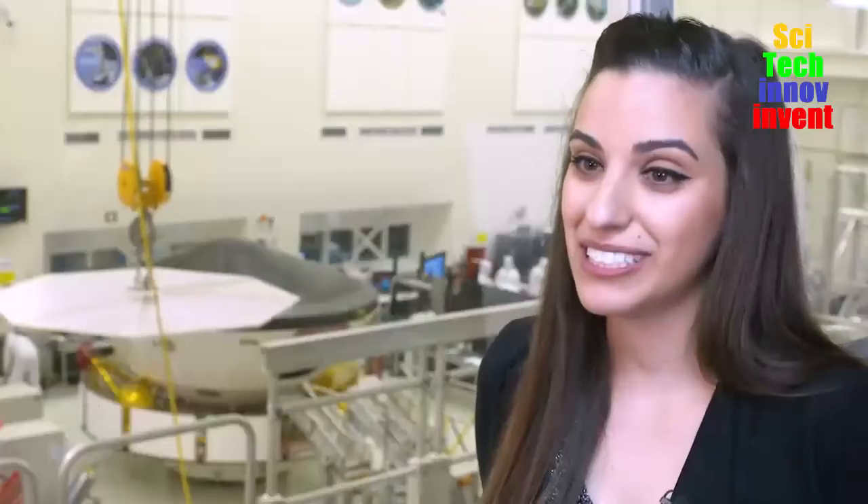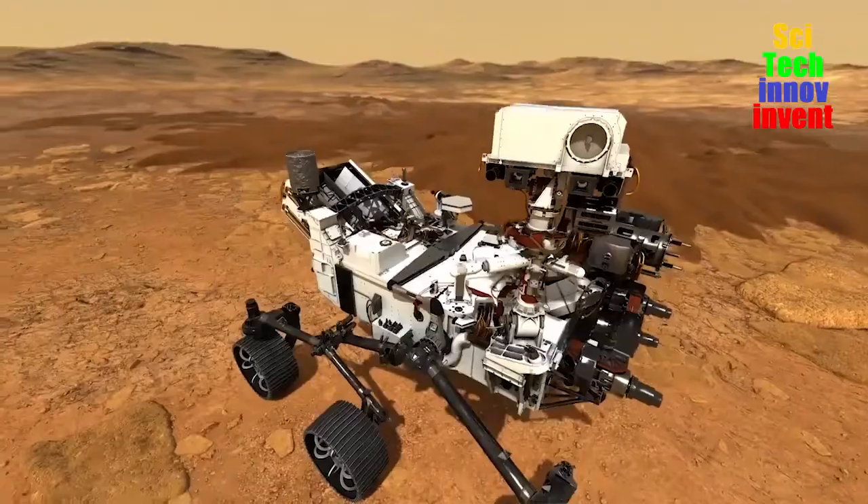My name is Michelle Tami-Kolizzi. My name is Mujigay Stricker. My name is Jared Kegdan. My name is Katie Stack Morgan, and I'm helping to protect the next Mars rover.